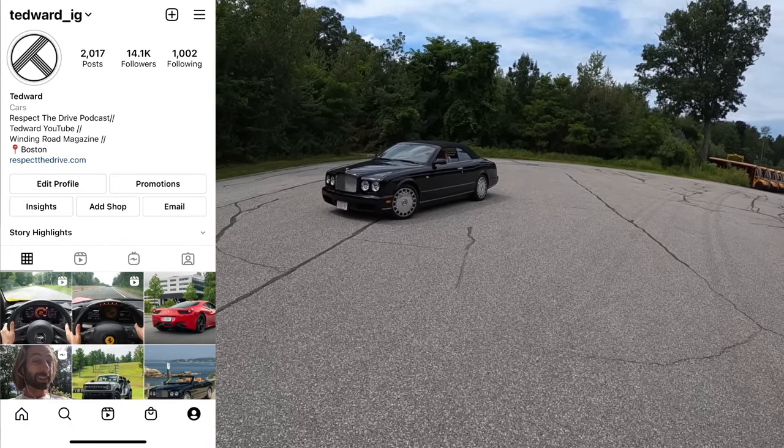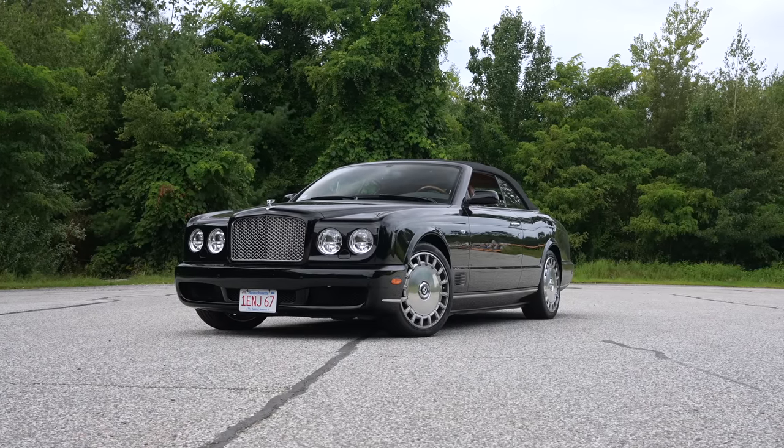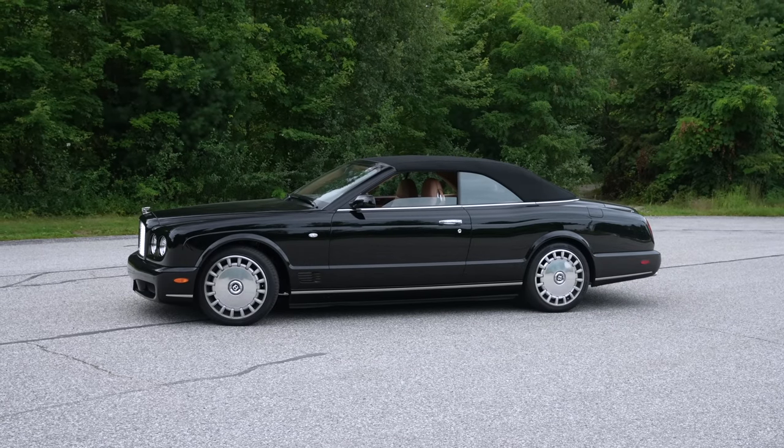Welcome back, I'm Tedward and today we're going to be talking about what it's been like to live with a Bentley — a real Bentley. This is the 2007 Mark II Azure, and the Azure is a masterpiece of classic Bentley mechanics and styling.